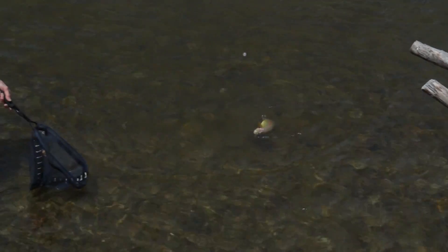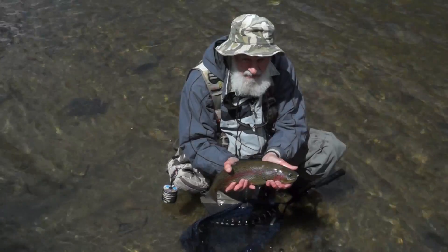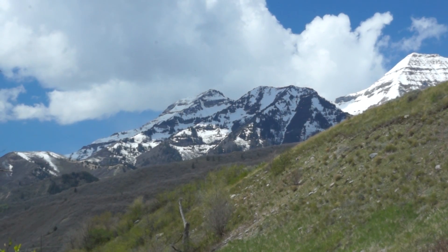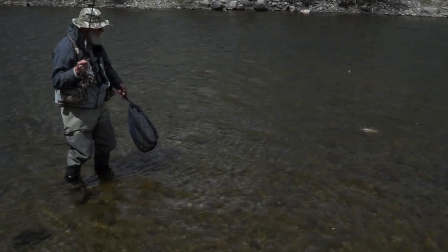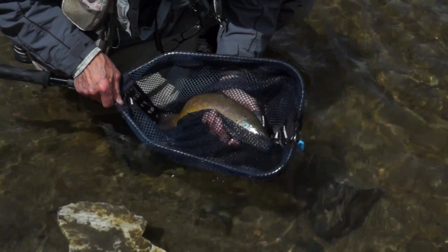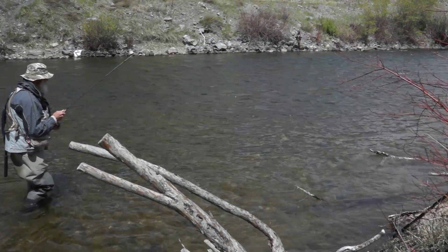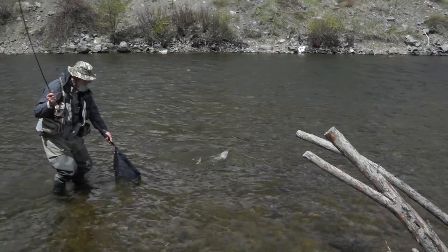These fish fight hard, but they're still cold. Jim just said he's got a fish on so big he doesn't even know he's hooked. We're catching them one after another. It's really good fishing.